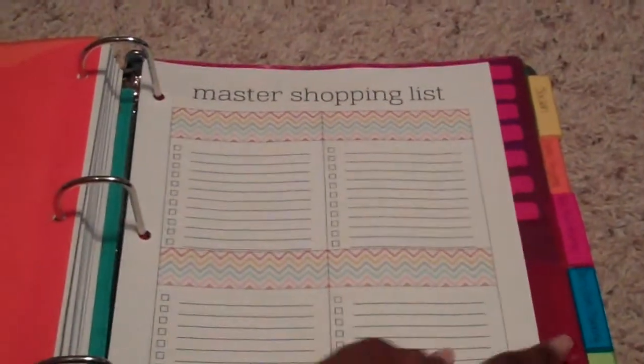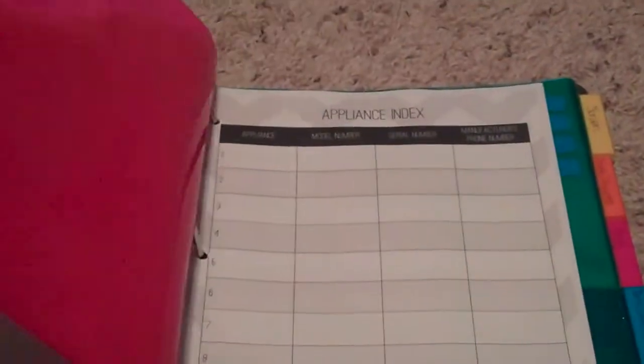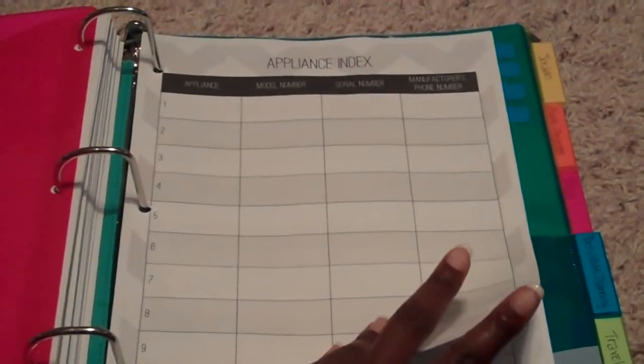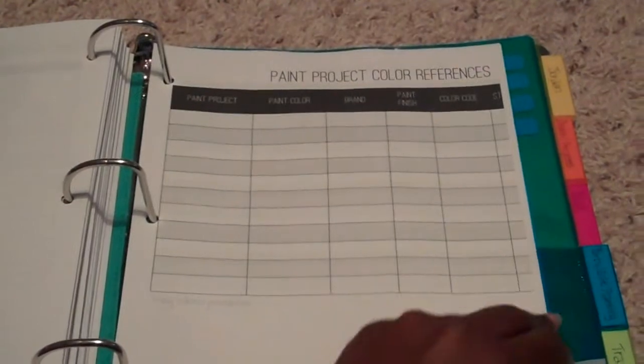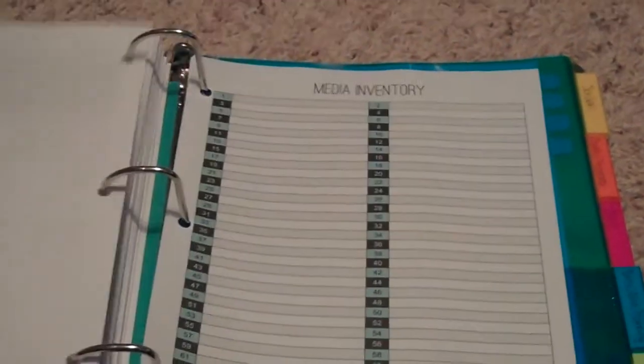The next section is shopping. It has a master shopping list for whatever you need, a needs-wants list, and an online shopping tracker so you can keep track of when you ordered something, when it was received, the website and company. Home maintenance has an appliance index where you write down model numbers, serial numbers, and the manufacturer's phone numbers so you don't have to dig for them when something breaks. There's a home improvement projects list, a home maintenance list for things to do monthly, every couple months, and every six months, a home maintenance log, paint project and color references, an auto maintenance log, and a media inventory.